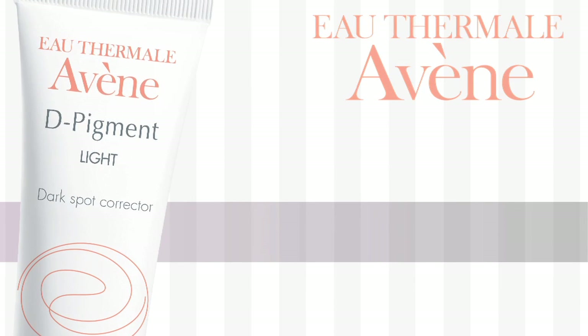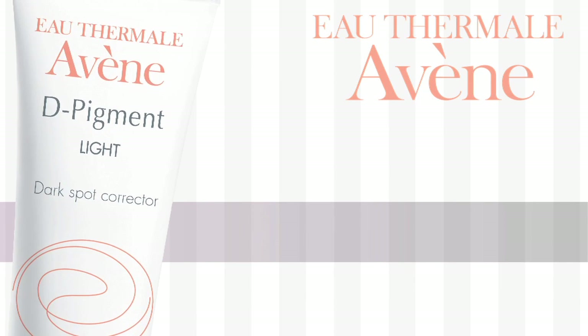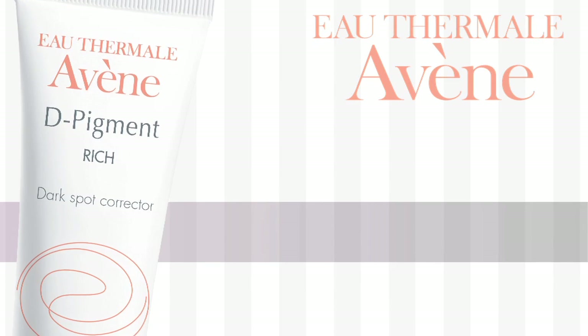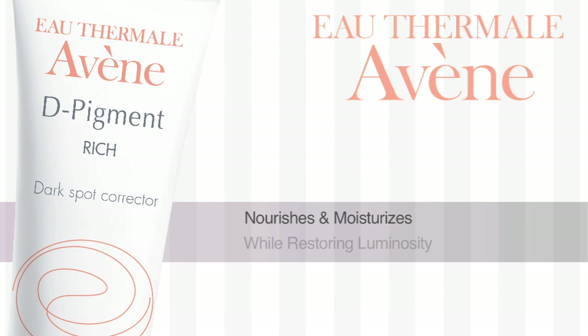Depigment Dark Spot Corrector Light features a lightweight formula perfect for normal or combination skin, enriched with mattifying powders. It works instantly to brighten the skin tone for a gorgeous, youthful glow. Depigment Dark Spot Corrector Rich features a soft, velvety texture perfectly suited for dry skin. You can feel it nourishing and moisturizing as it restores luminosity.